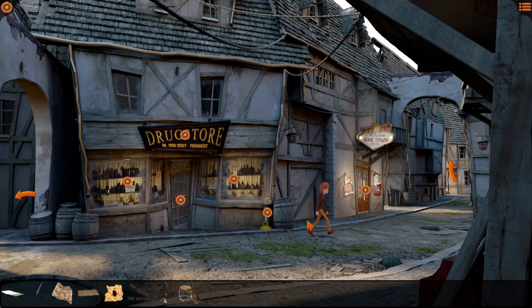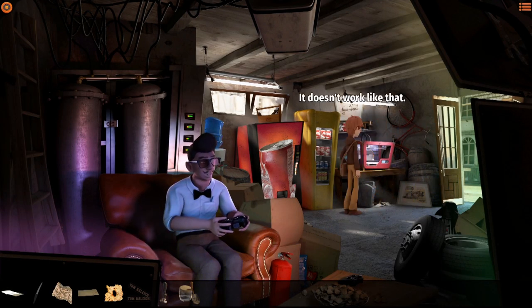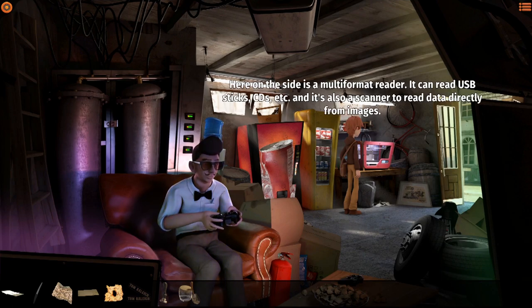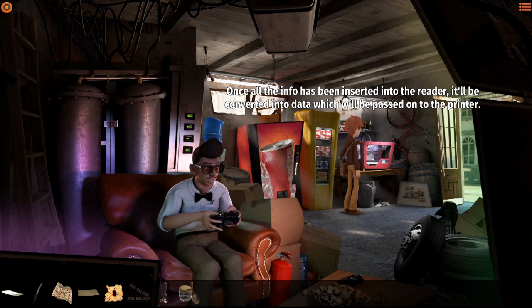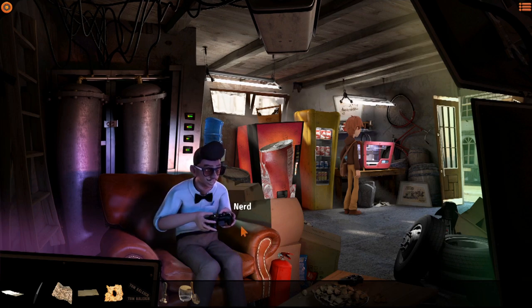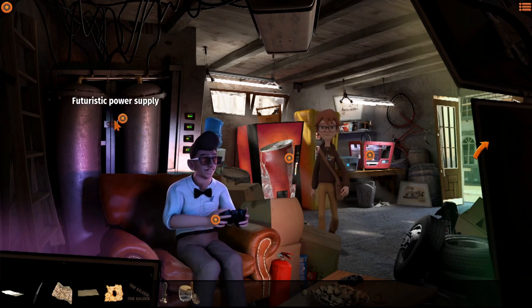There's a 3D printer - nice, but it doesn't work like that. It's the same printer we use at school. On the side is a multi-format reader that can read USB sticks, CDs, etc., and it's also a scanner to read data directly from images. Once all the info has been inserted into the reader it'll be converted into data and passed on to the printer - only then will it be ready to begin operating. We'll be using that at some point.